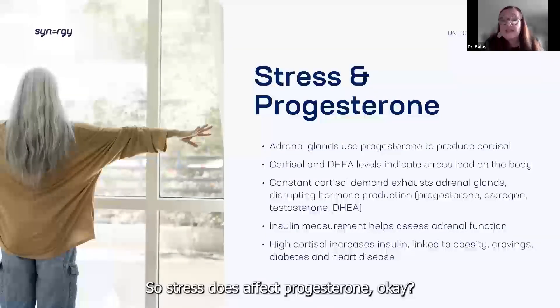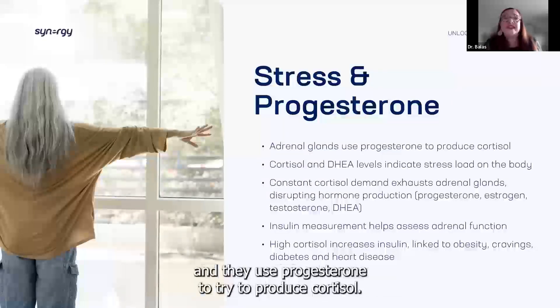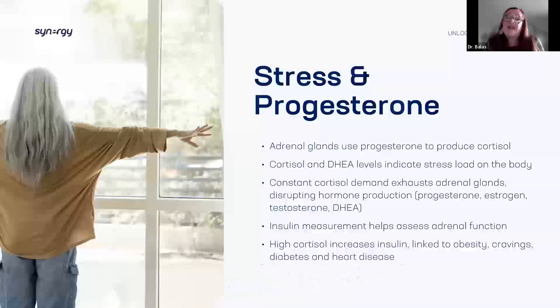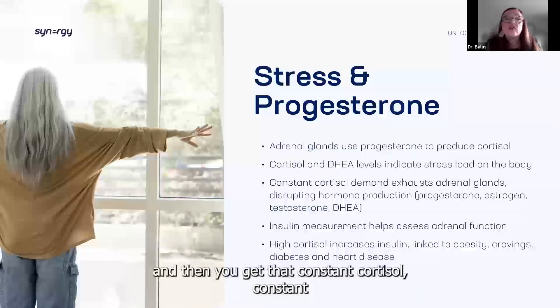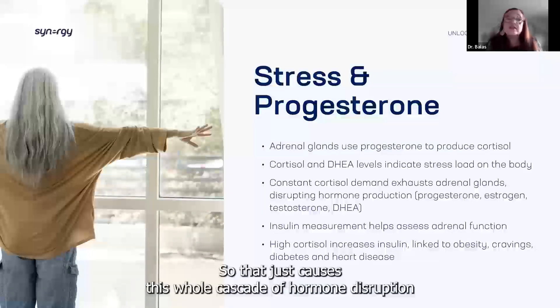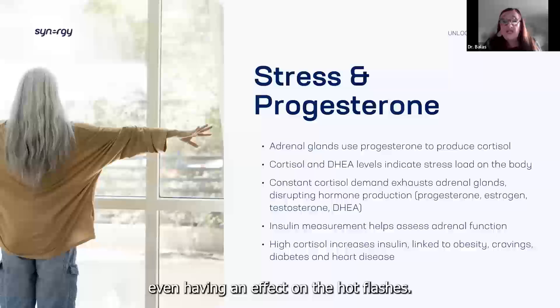Stress does affect progesterone. Our poor little adrenals are so small but they do so much — they use progesterone to try to produce cortisol. So with the stress load, those levels get all out of balance. Then you get that constant chronic cortisol demand that exhausts your adrenals. This causes a whole cascade of hormone disruption: fatigue, sleep disturbance, lack of focus, and it even has an effect on hot flashes.